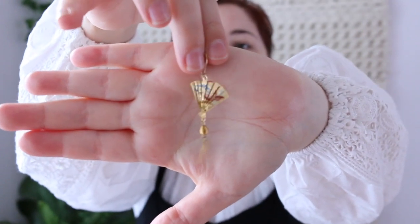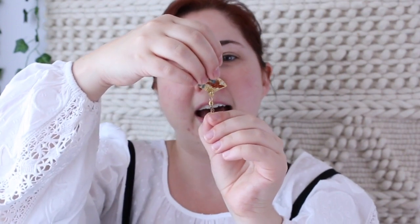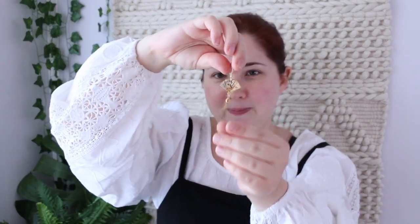These little fan earrings are articulating so the fans open and close, which I thought was the coolest thing ever. They have little tassels and the back is printed with a different motif. These are definite keepers for me — it completely sold me that they were articulating. Next up I found a pair of shoes.